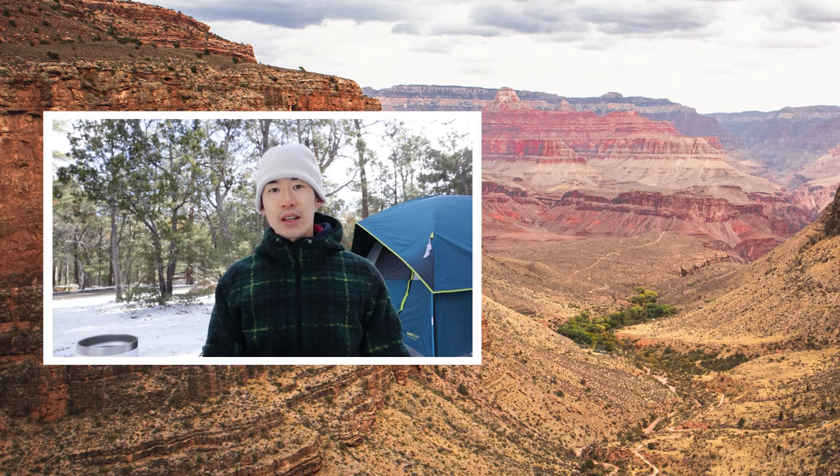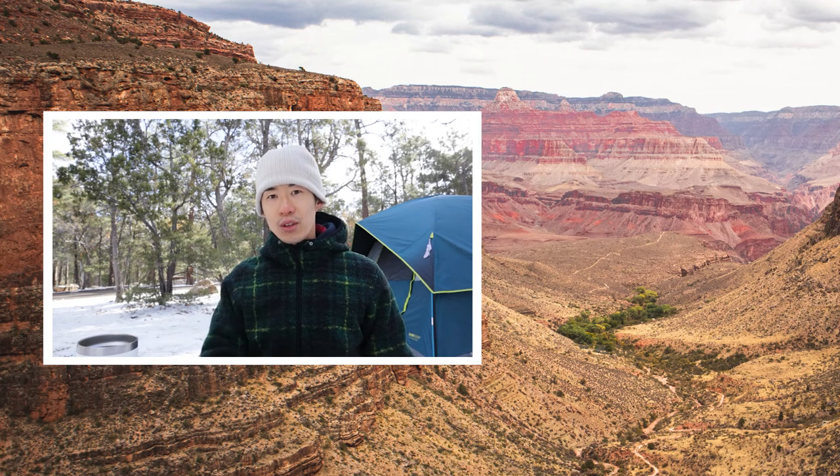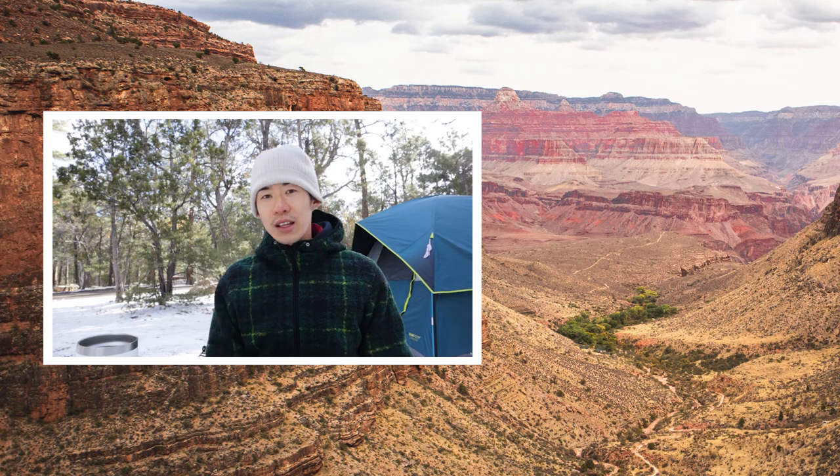Thank you for watching this video, I hope you enjoyed it and I hope you make it out here to the Grand Canyon. If you do have any questions about the Grand Canyon, please enter that in the comment below, and we'll see you next time.